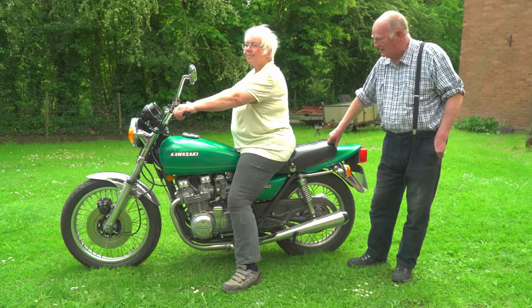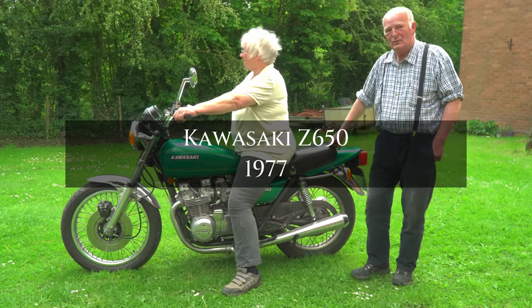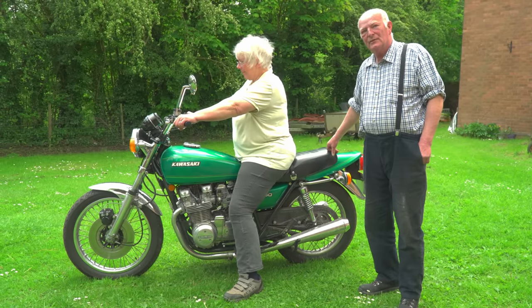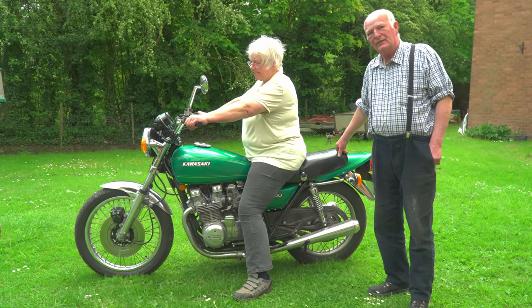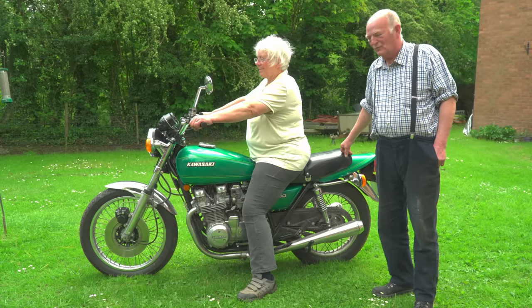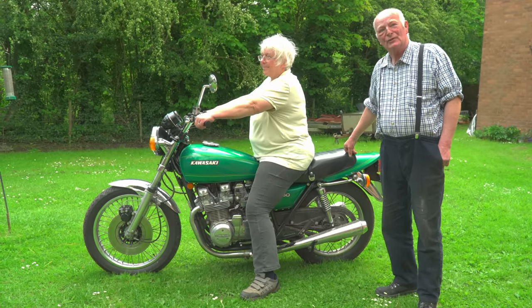This is a Z650 Kawasaki 1977, an American import which we've rebuilt to a degree. It's absolutely lovely to ride - goes like the wind, a bit buzzy compared to the rest of the stuff we've got, but a nice bike that's come from the colonies.